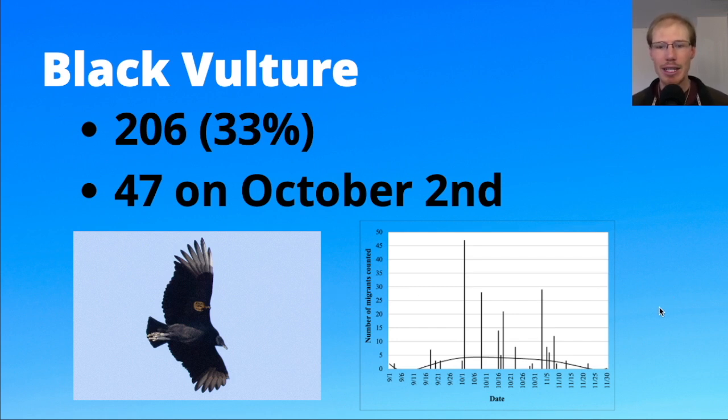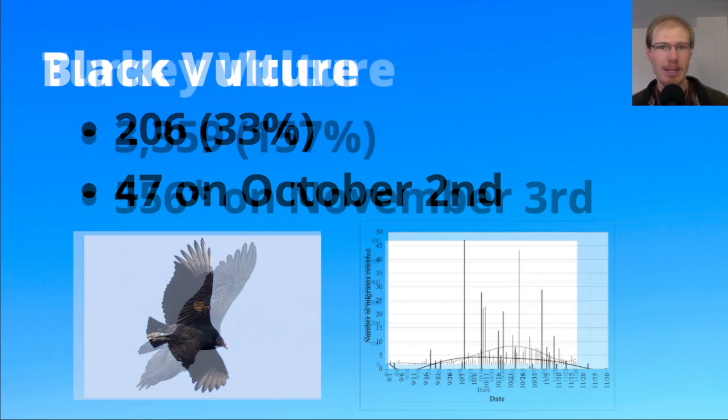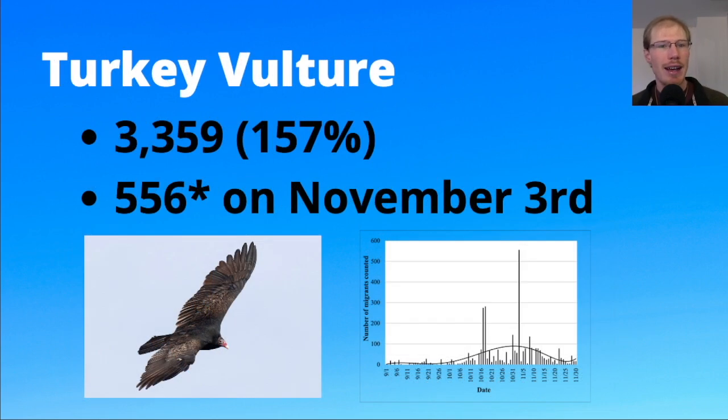Looking at the chart, black vultures occur mostly in the mid part of the season and were somewhat sporadic this year — some days with quite a few, and then many days where we didn't count any. For turkey vultures, we had 3,359 this season, which was above average.